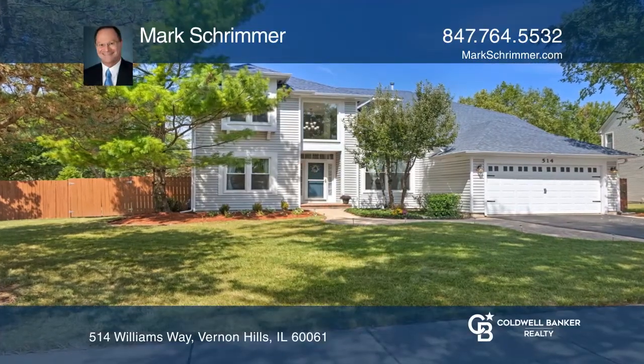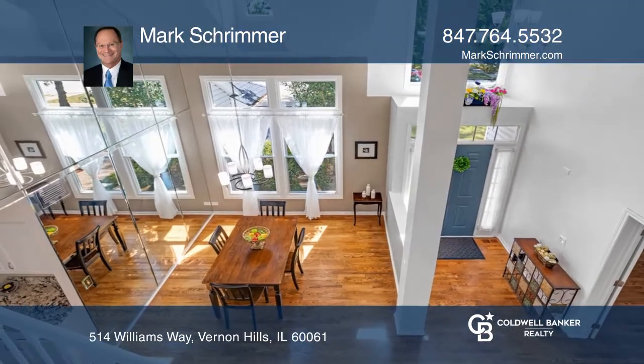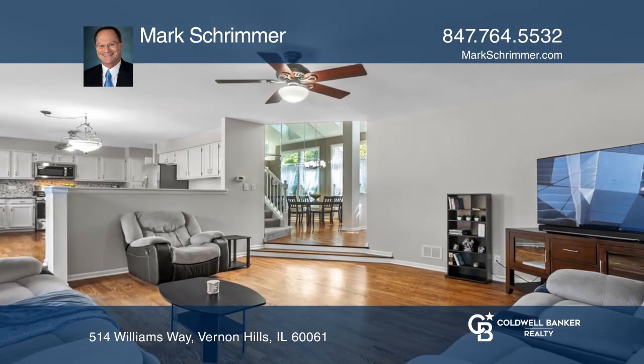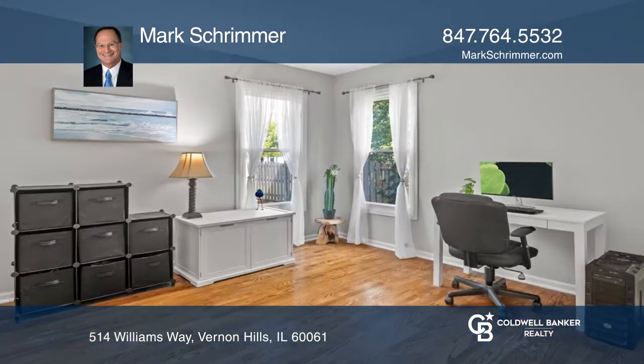You'll love your new home with 3,700 square feet, a main level featuring an open floor plan, hardwood floors, updated kitchen, a two-story dining room, and a home office.